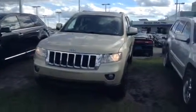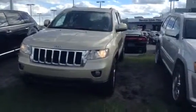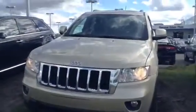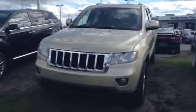Hi Roxanne, this is Blair from LA Mazda. I just wanted to give you a quick video walk around of the Jeep that we talked about. This one's kind of a goldy beige in color, just like you were looking for. The kilometers on this one was around 90,000 — I was just wondering if that was an issue.